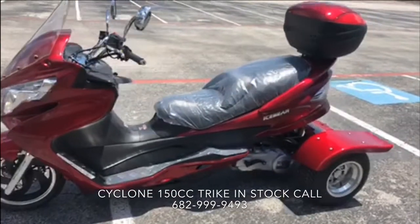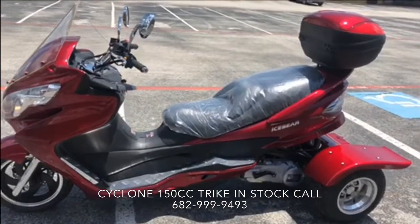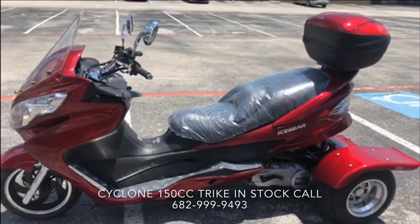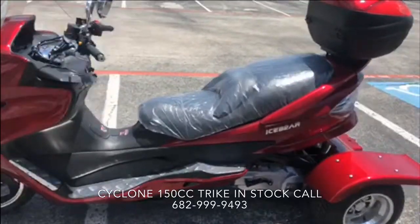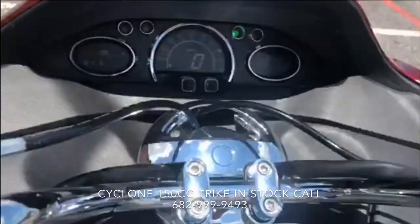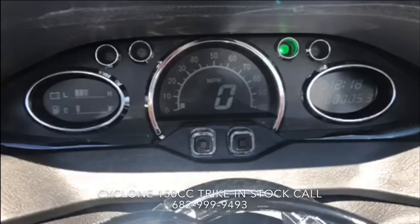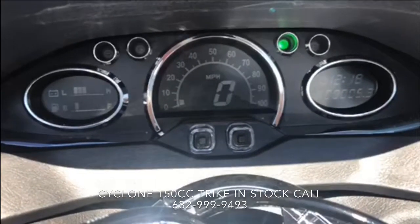Today we're going to talk about this Ice Bear Cyclone 150. This model actually comes in a 150 and a 300. The 150 is the more popular, more selling model just because of the fact that it's a big unit. It comes with a bigger seat and a digital speedometer that shows you all the digital miles per hour, your gas gauge, your miles, time, everything.